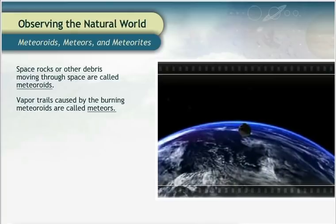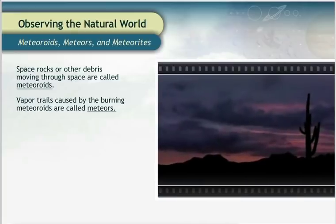Although some people call them shooting stars, they are not really stars at all.